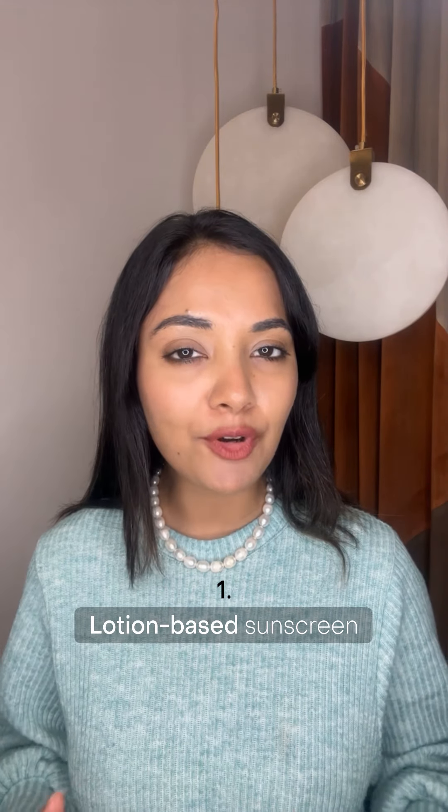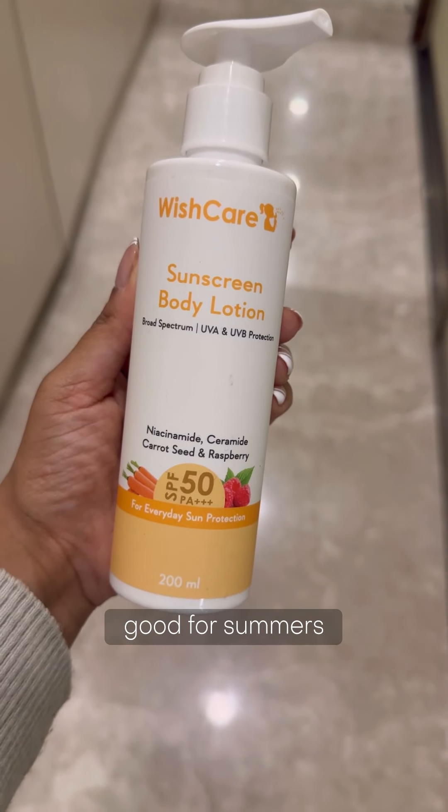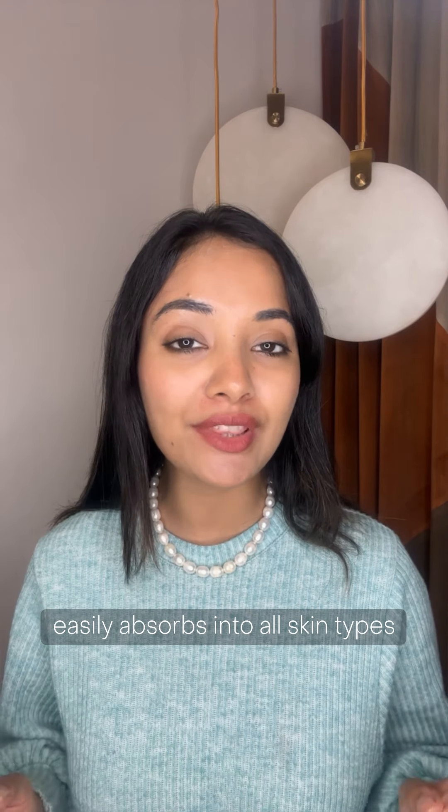There are a wide range of sunscreens available in the market and I am going to tell you about some formulations and textures that are my absolute favorite. Lotion-based sunscreens: summer calls for generous use of sunscreens which can easily absorb in the skin without leaving a white cast. You'll find many options from drugstore to premium sunscreens in this category which are made for all skin types.